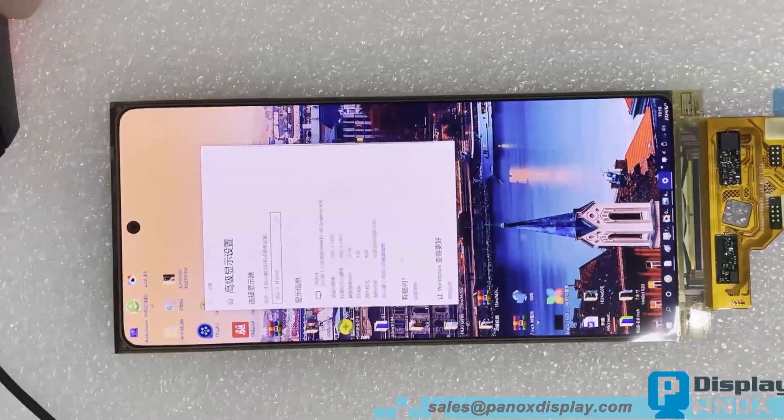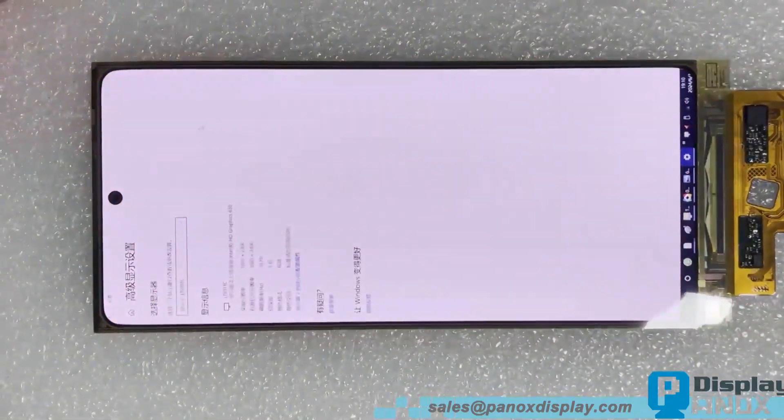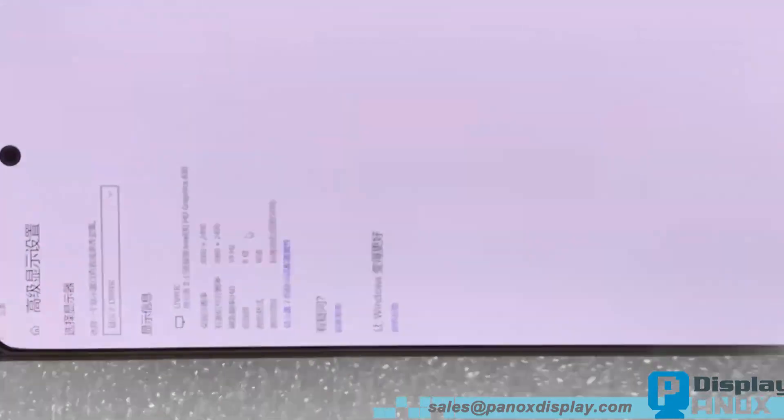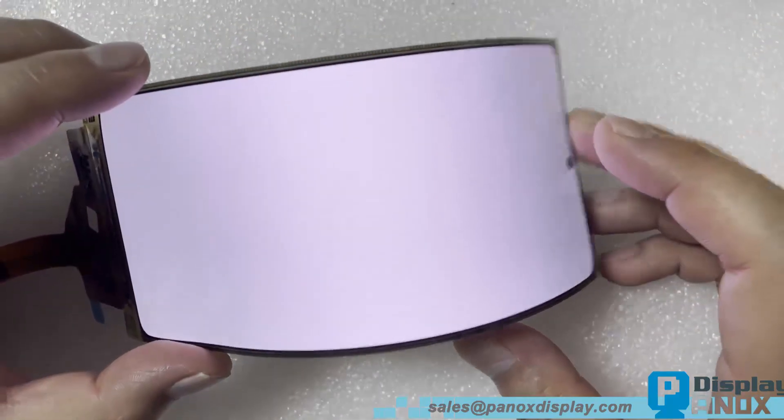Many clients ask how to use the HDMI board. As you can see on the program window, you can use it just like a monitor. Windows will recognize it as a monitor with a resolution of 1080 by 2400 pixels and a refresh rate of 59Hz. The HDMI board comes with the correct EDID information.